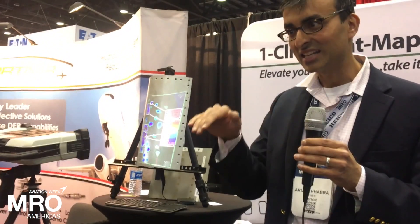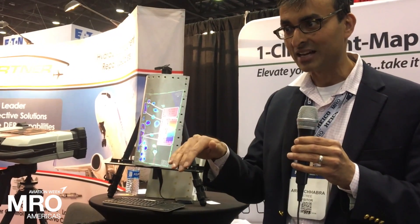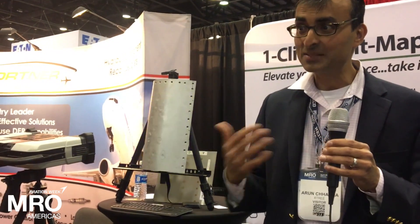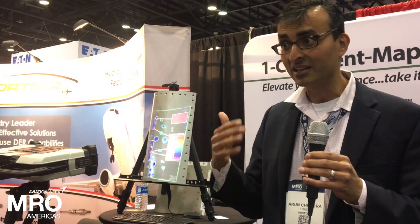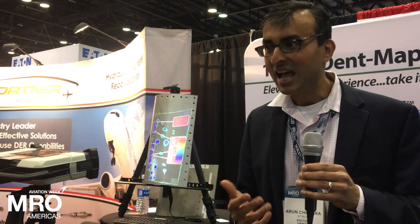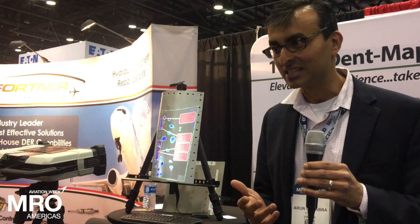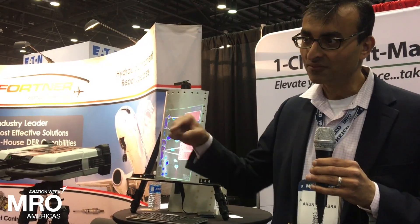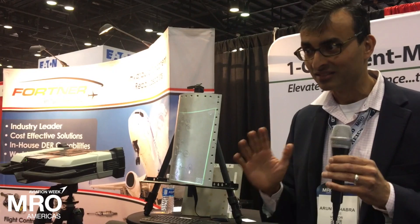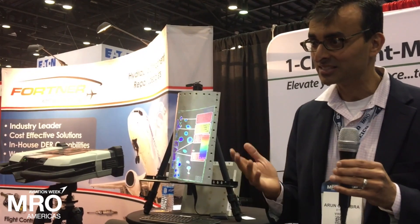A technician picks it up, it operates with one button, and they know how to use it. There's a huge sunsetting of the experienced workforce that's going to happen, and the incoming workforce doesn't have the experience or the aptitude to operate those mechanical tools from the past. So any tool we're introducing into the industry has to cater to all skill levels — and that goes back to our design philosophy of one button, anybody can use it, and you're guaranteed accurate and consistent answers.